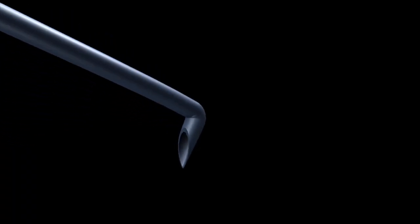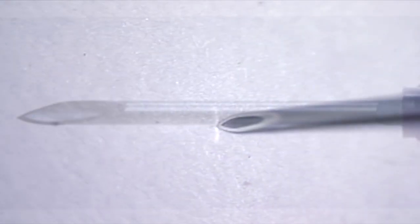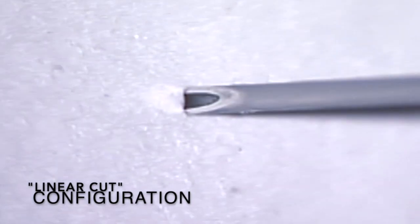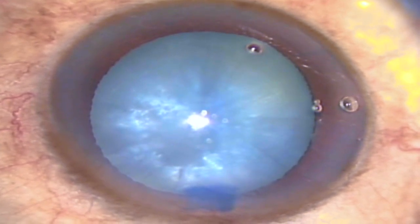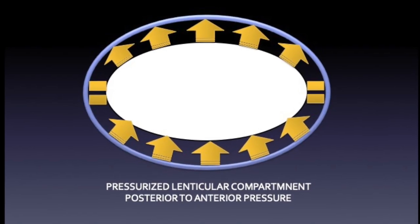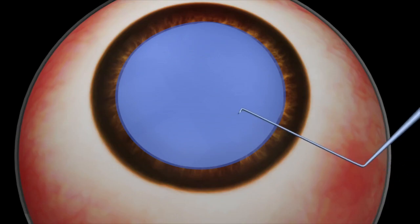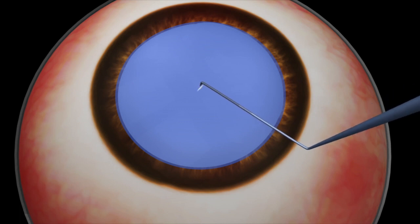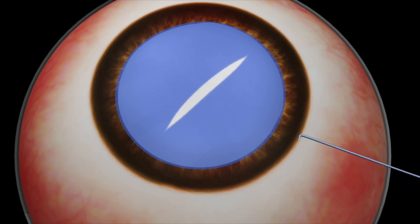Sharp-tipped hypodermic needle or rhexis forceps, while puncturing the anterior capsule, always create a linear cut configuration with discontinuous open edges along the plane of the needle. Since these forms of cataracts have liquefied, hyper-hydrated, swollen lenticular material with increased intralenticular pressure, the anterior capsule becomes relatively tense and stressed out. This tense anterior capsule with optimum intralenticular pressure triggers off a disruptive force along the open edges of the linear cut, and helps the cut to open up and propagate towards the periphery, splitting into a complete capsular tear.